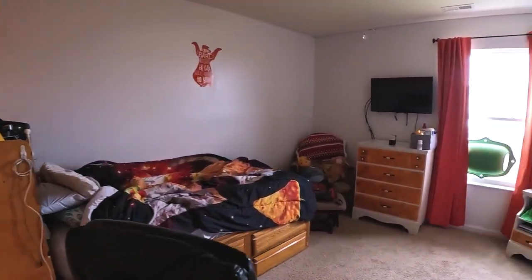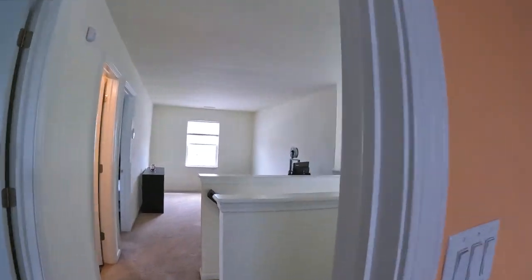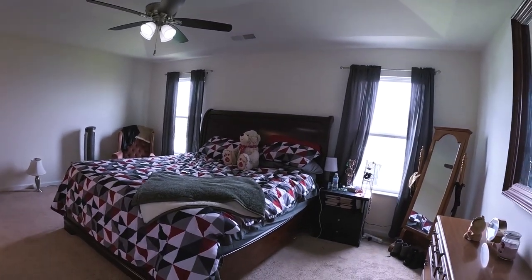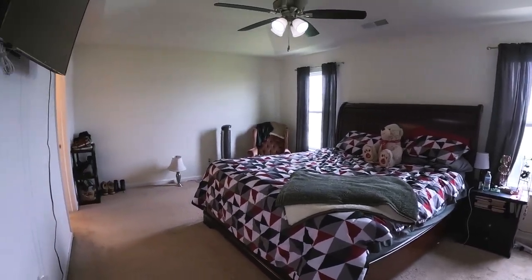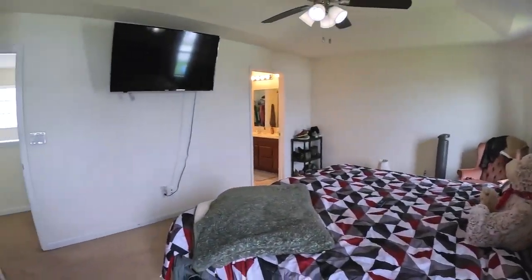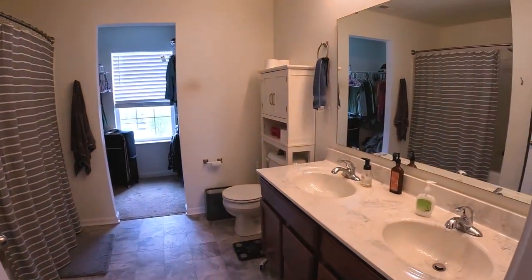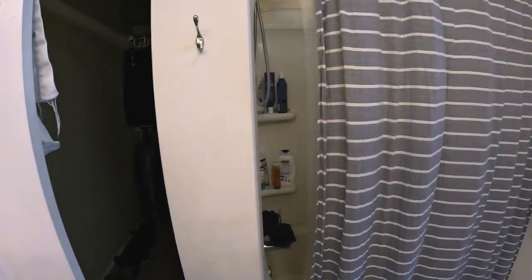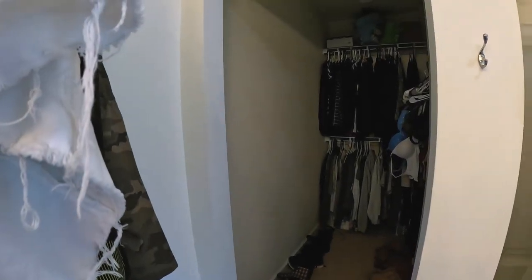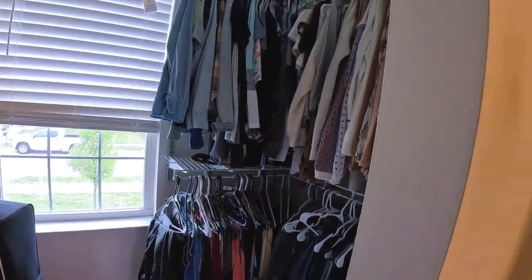Another bedroom with a walk-in closet. Come down the hall — got a linen closet — and then we're into the master. This is pretty good size. Got two nightstands, chest of drawers, a wing chair, and there's plenty of room for other stuff. Bathroom with double vanity, toilet, tub and shower. You have one walk-in closet and a second walk-in closet with a window for natural light, so you can see what your clothes actually look like.